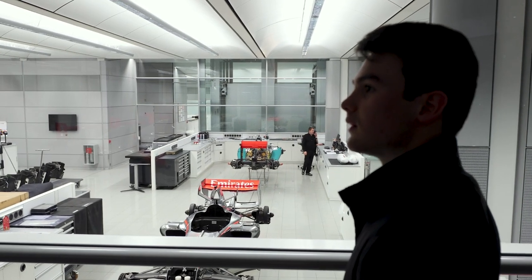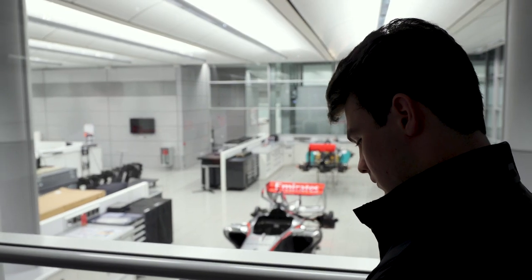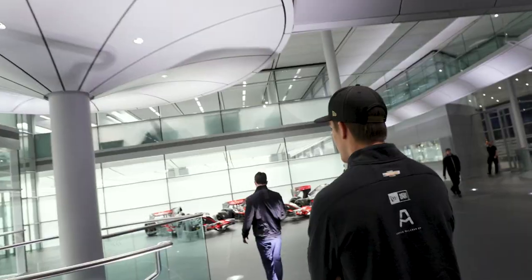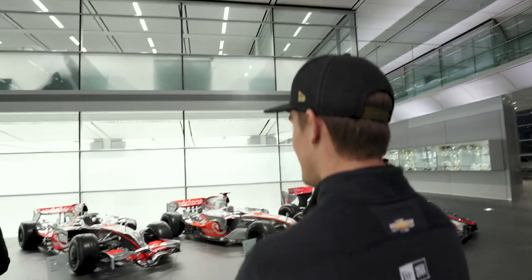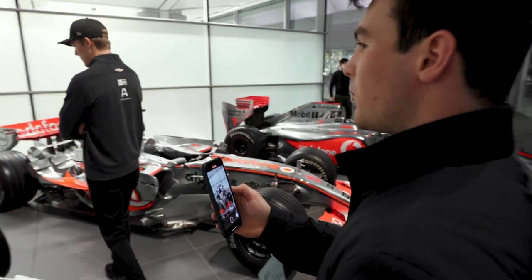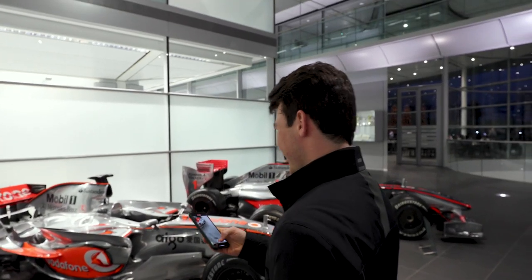I think some of the coolest cars I've ever seen were on the Formula One grid at the time — it's kind of surreal. My favorite one looks like a space shuttle. Hey, don't move into my picture!